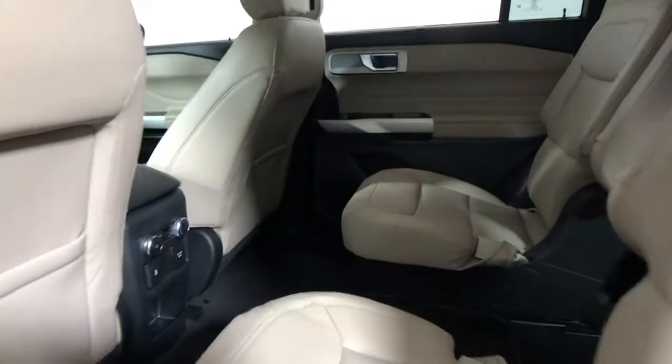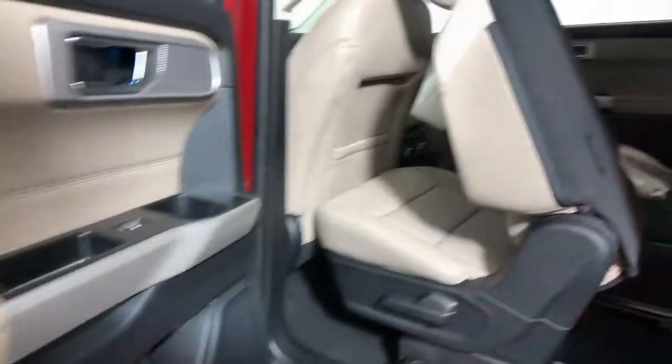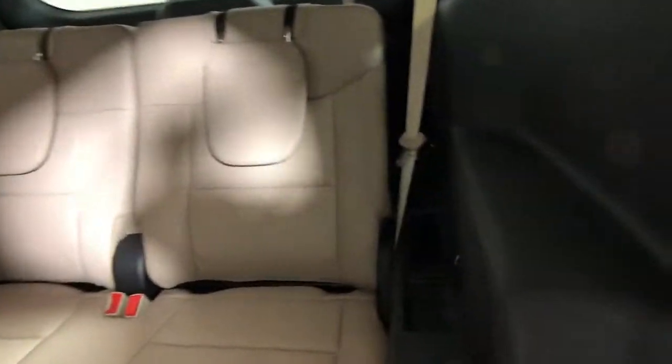The following are some of this vehicle's highlighted options: navigation system, power liftgate, aluminum wheels, electronic stability control, trip computer, bucket seats, power windows, four-wheel disc brakes, and power steering.